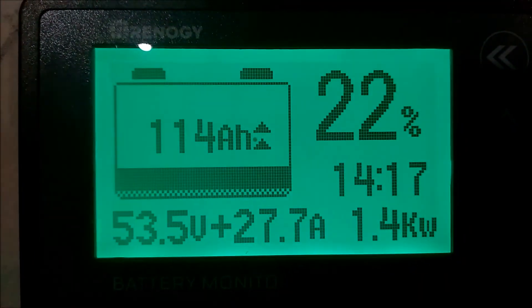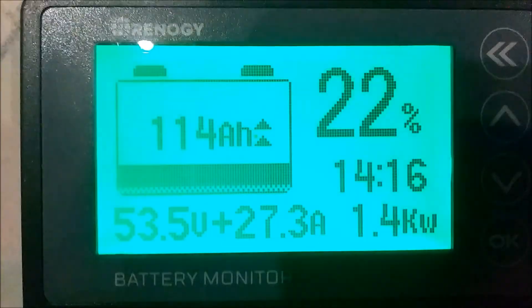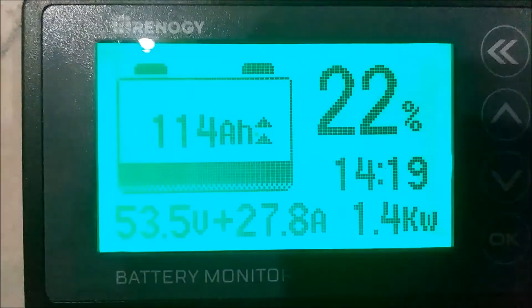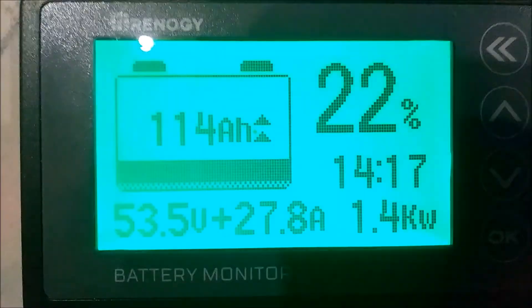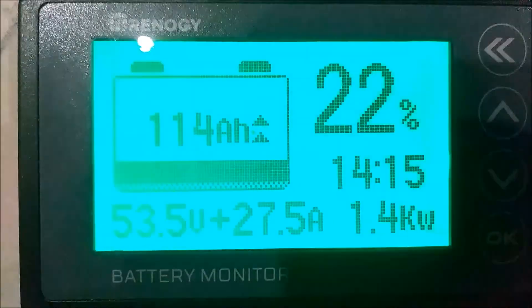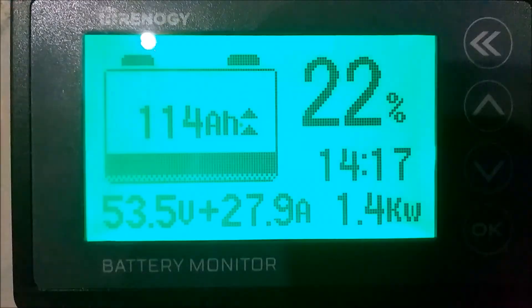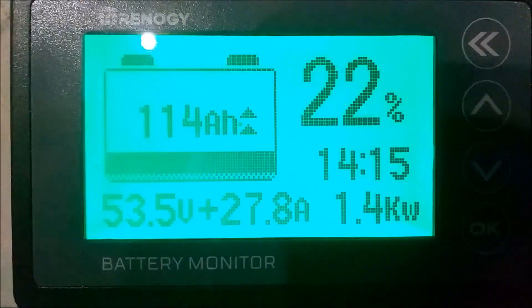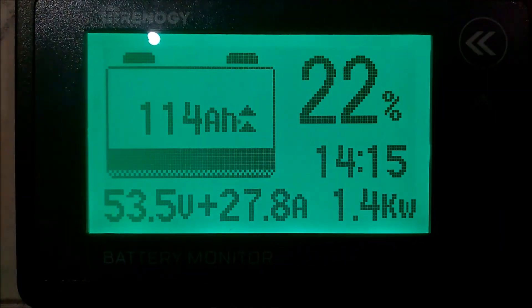Let's go out and take a look at the panels. I'm going to finish this video up today when I get home around 6 o'clock, 6:30. I'll shoot the rest of this video and we'll see how much the battery has charged up, because it looks like I'm going to need some more panels added outside. Let's go out and take a look.